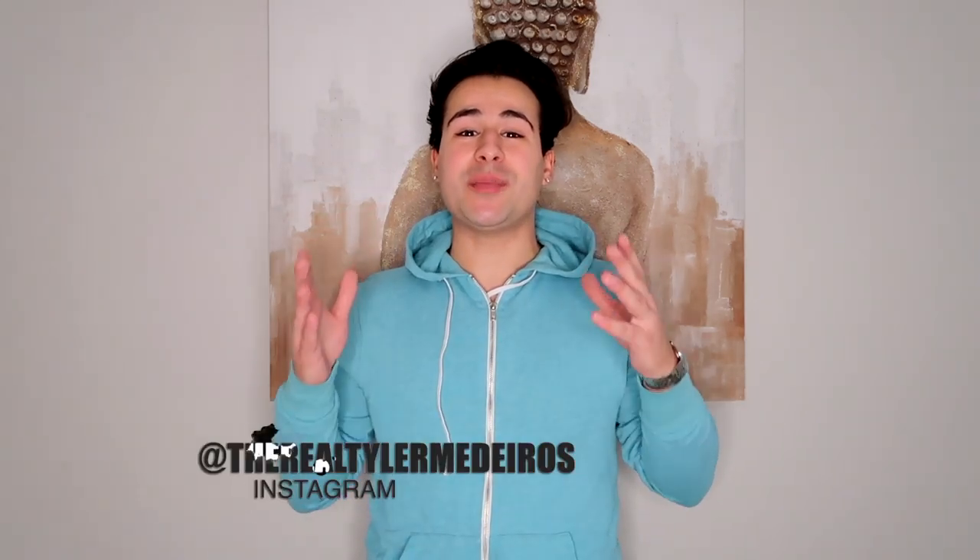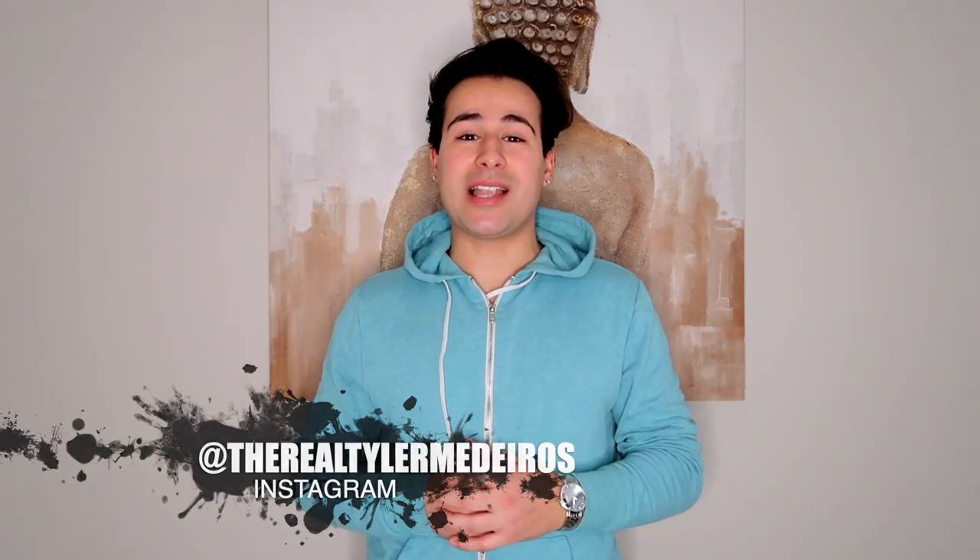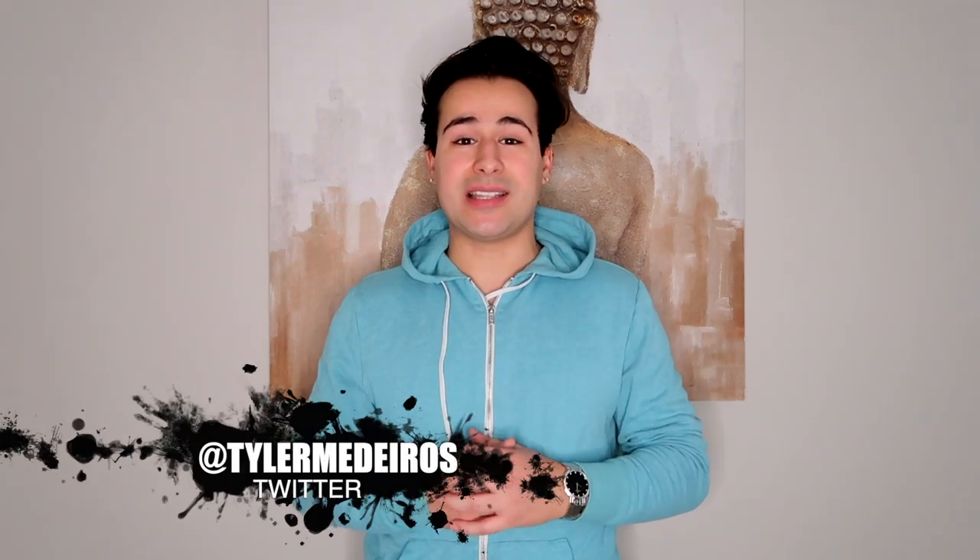What's up everyone, Tyler Medeiros here and welcome to Tyler Medeiros TV. For those of you who are not subscribed, you can subscribe down below so you don't miss a video. And for those of you that are, welcome back. In today's video I'm just gonna be bringing you guys along with me throughout my day. If you're not following me on social media, you can follow me on Instagram at the real Tyler Medeiros and on Twitter at Tyler Medeiros.